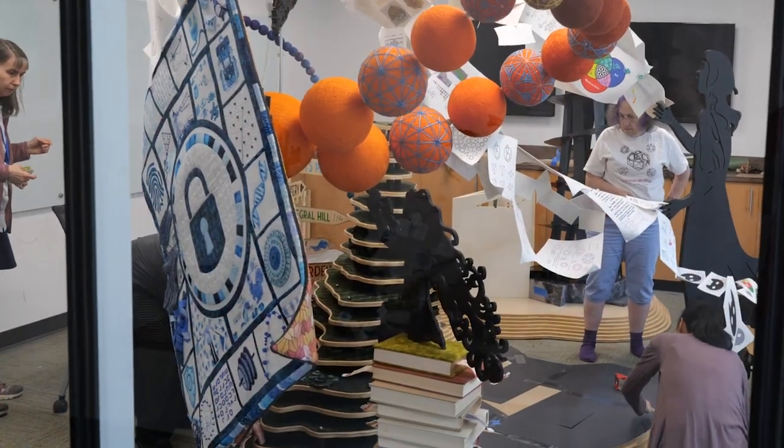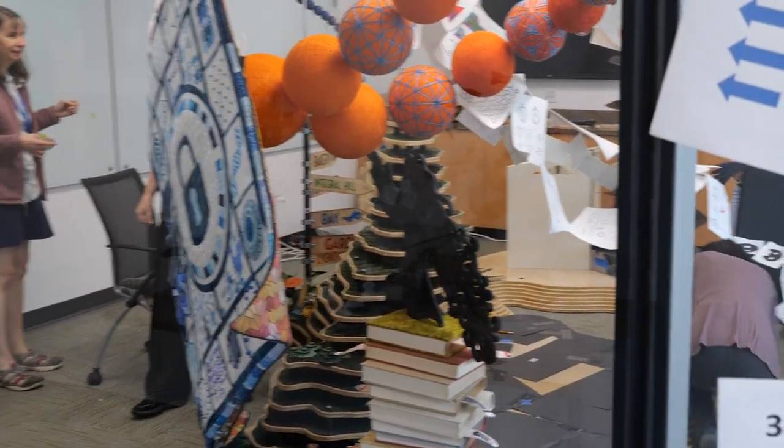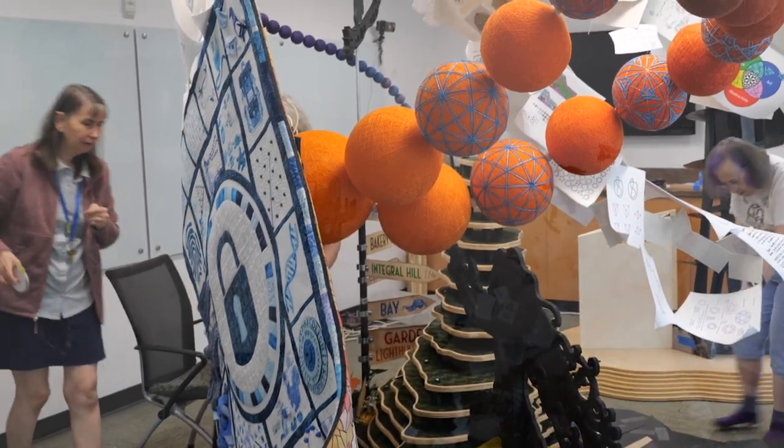The build is still in progress, so many of the pieces, although they're here, are not currently installed. In order to explain what's going on, I'll sort of switch back and forth between the full-size installation and the quarter-scale maquette.